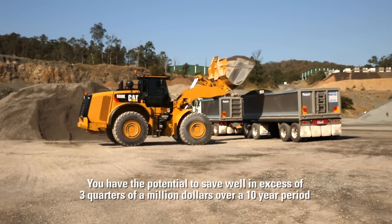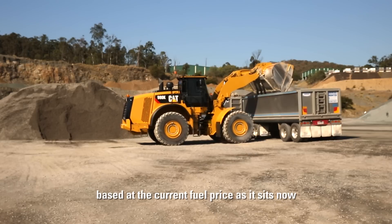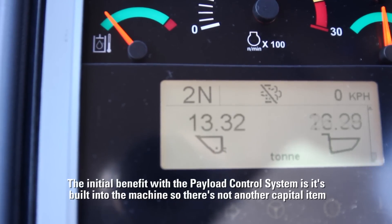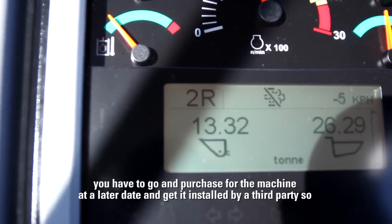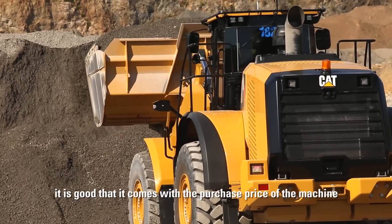You have the potential to save well in excess of three quarters of a million dollars over a ten year period based at the current fuel price. The initial benefit with the payload control system is it's built into the machine, so there's not another capital item you have to go and purchase at a later date and get installed by a third party. It is good that it comes with the purchase price of the machine.